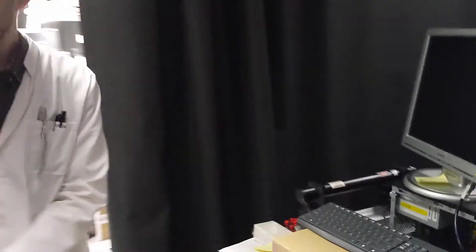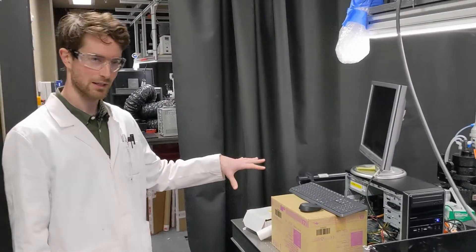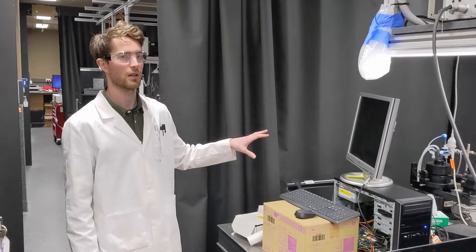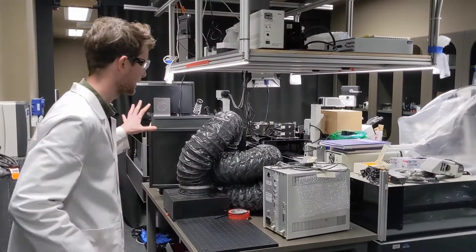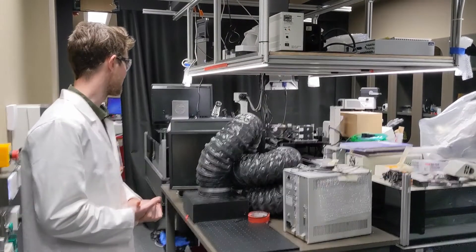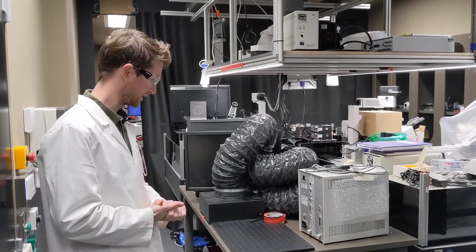This is one of our laser rooms. This is a bit of kit I use quite a lot — dynamic light scattering. Basically, what this does is use light to figure out the size of the nanoparticle. We're building some new laser setups in here, all under construction, lots of new equipment coming in — that's going to be pretty exciting in the next couple of months.